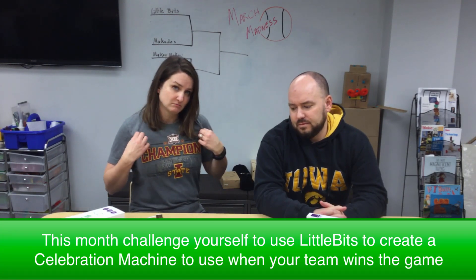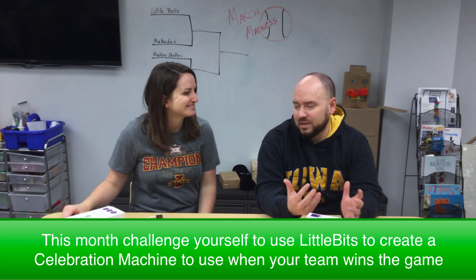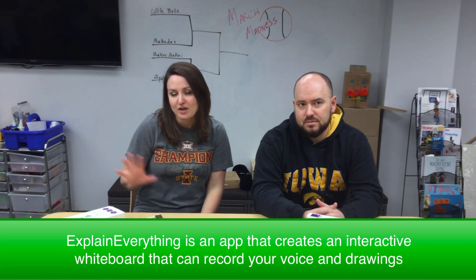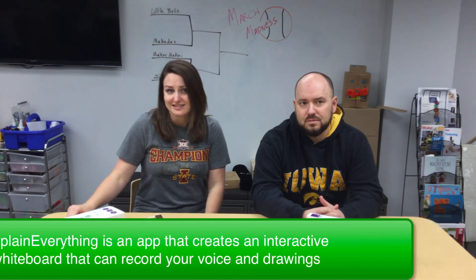When we went out to Washington Elementary, the students were building celebration machines to use when their favorite team scored a basket or wins the game — it's March Madness, perfect timing. The students participated in a maker cycle where they worked in groups to plan out their designs of how they're going to connect the Little Bits to create their celebration machine. They used an app called Explain Everything to capture that process — not only their drawings, but it also recorded their voices as they explained their designs.